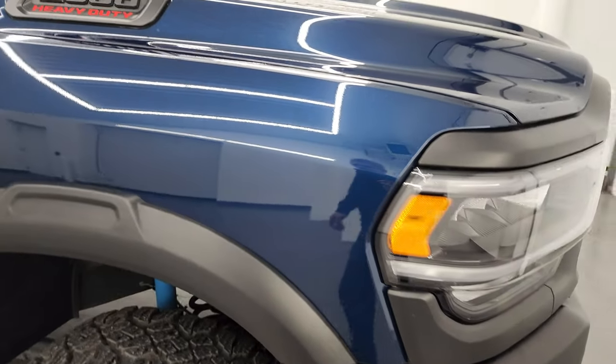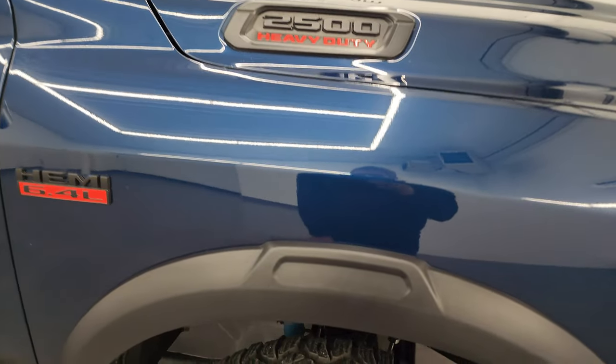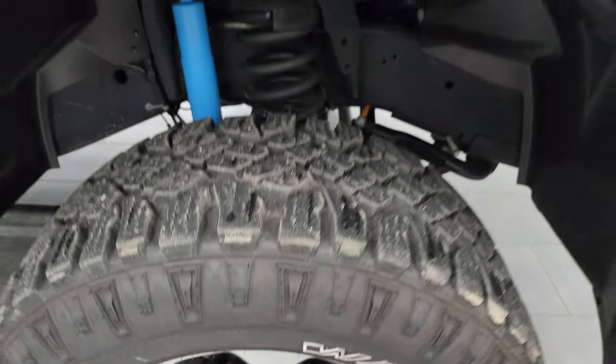Passenger side front fender — no dents or dings on there. You do get the blacked out Ram Hemi and 2500 logos on here as well. The passenger side front wheel has no major scuffs or scrapes. Patriot Blue Metallic has a lot of metal flake on it — one of my favorite colors on the Rams.